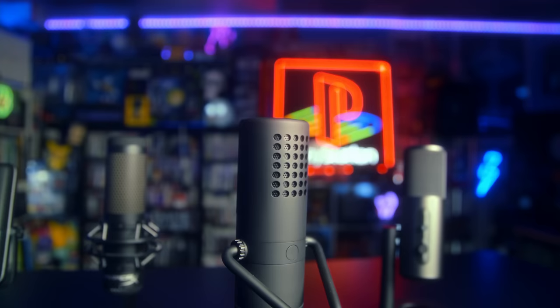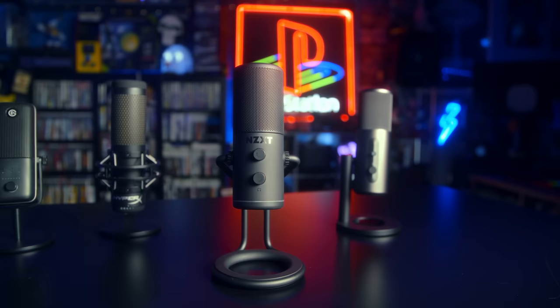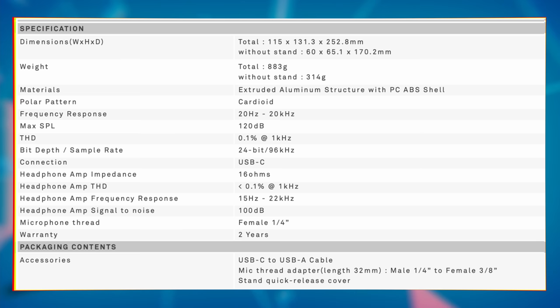This is the NZXT Capsule, a $130 USB condenser microphone that isn't going to blow anyone away, but also won't get in your way either. This is a simple and minimal mic — no RGB, no complicated setup, just good audio. Specs-wise, we're looking at a 25mm cardioid condenser capsule, 24-bit 96kHz audio, a 20Hz to 20kHz frequency response, real-time monitoring via the headphone jack, USB-C connectivity, and a super lightweight design. Without the stand, this thing weighs less than a pound.